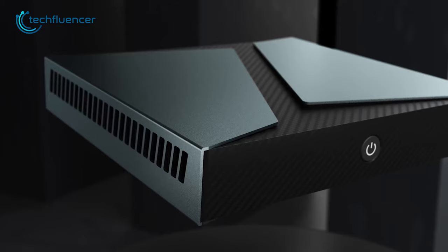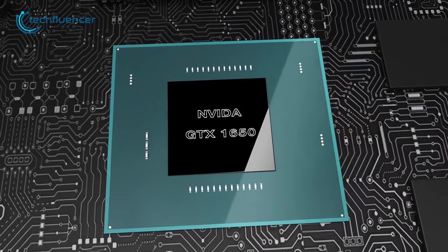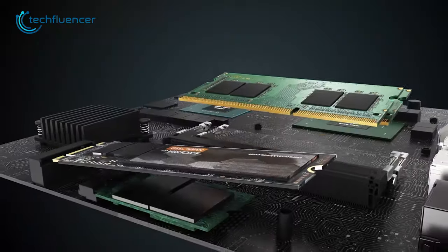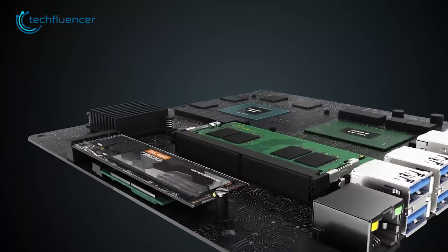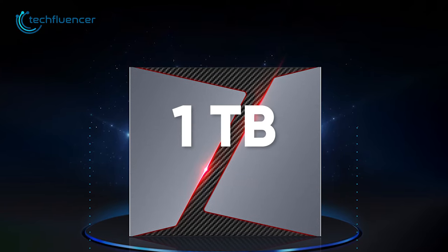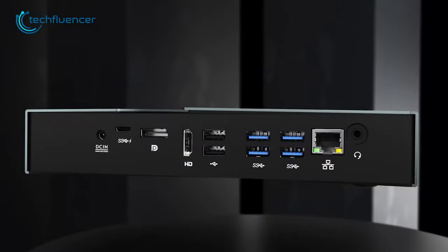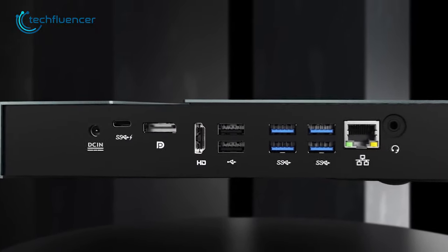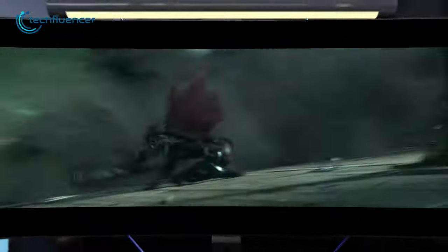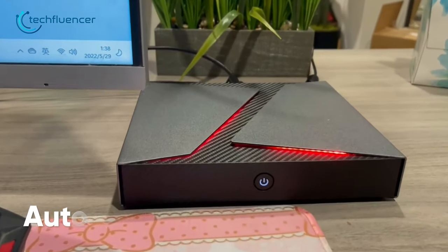Moving on, we have the G1 mini PC from Goodico. It features a dedicated GTX 1650 GPU, which we rarely see in a mini PC such as this. Not only that, this mini PC also has an i9-9880H processor, up to 32GB of RAM, and 1TB of SSD storage. The machine comes with a range of connectivity options including HDMI, DisplayPort, and Type-C ports, which provide seamless integration with peripherals such as a mouse, keyboard, and external displays.